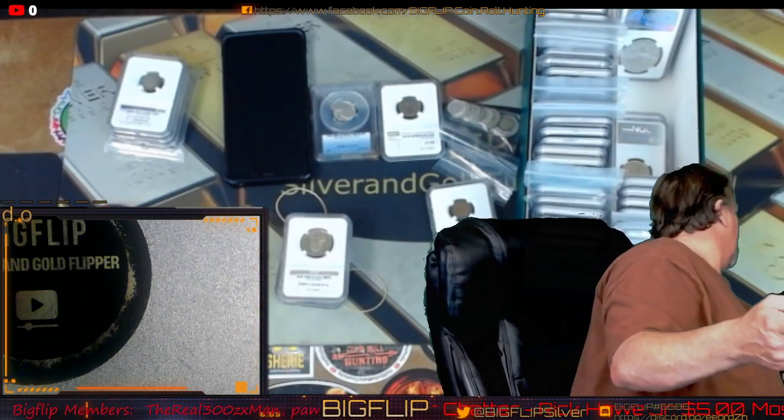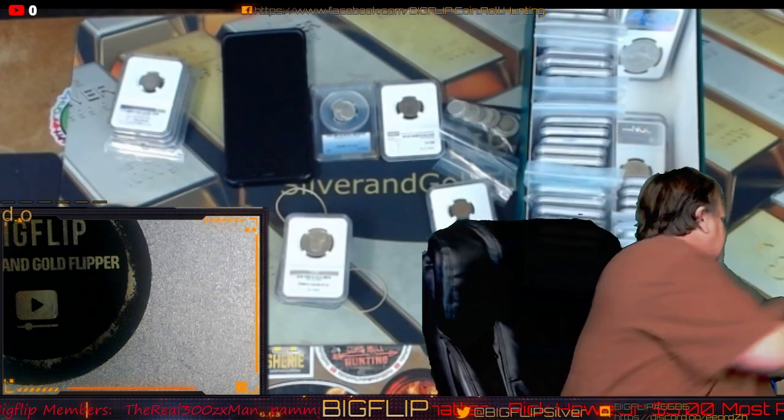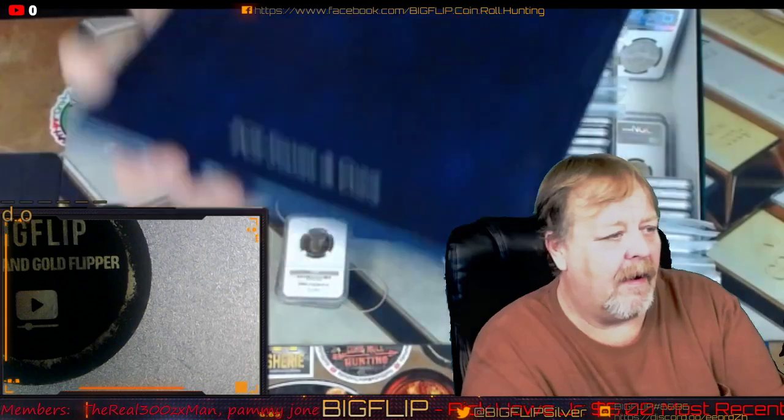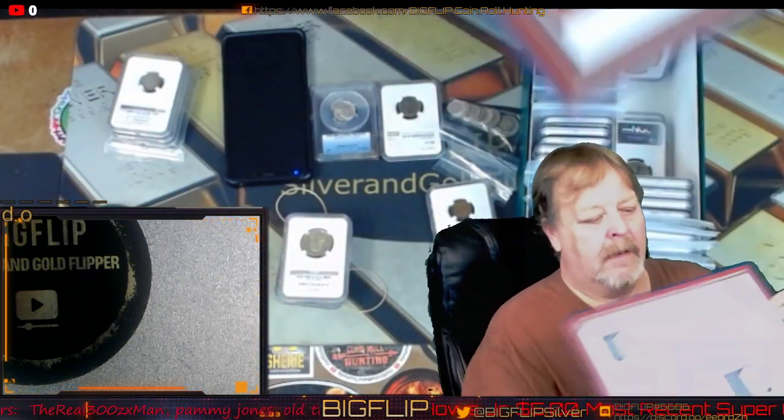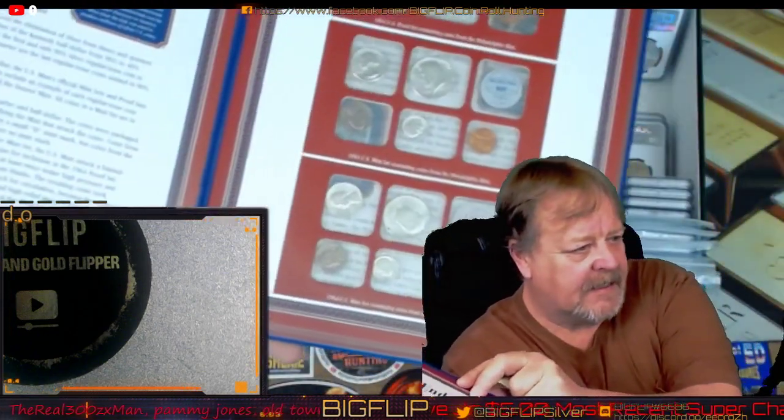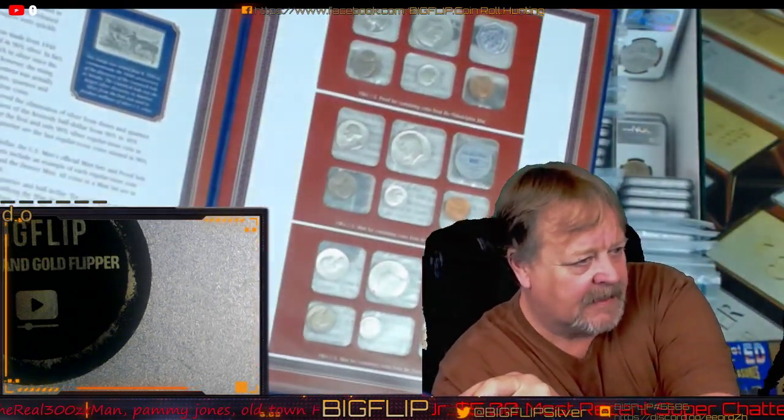There's also a PCGS stamps end-of-a-silver-era book — this is pretty neat — it's got the three '64 Kennedy mint sets, one being proofed.